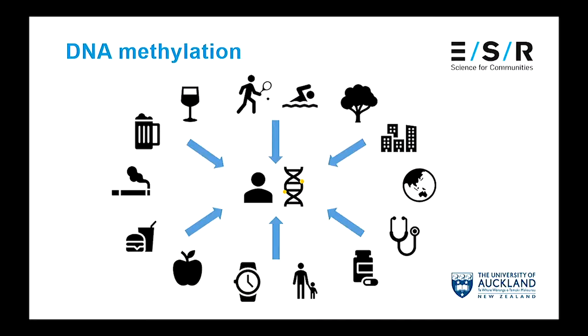What's really cool about DNA methylation is that it's influenced by a wide variety of environmental and lifestyle factors. This includes exercise, medication, diet, tobacco and alcohol consumption, as well as stress levels and age.